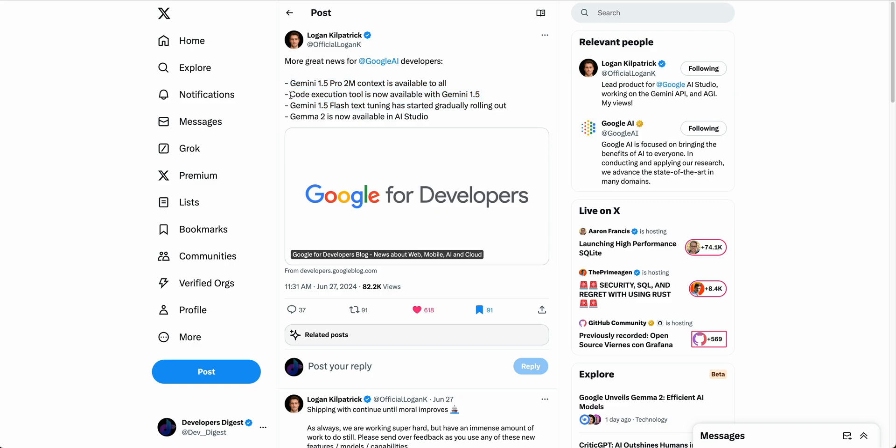Google has also made code execution available directly within Gemini 1.5, and it is completely free. You're able to actually execute Python code using their developer API without incurring additional costs for the code execution tool. You'll still be billed for input and output tokens as usual, but you don't have to pay a premium for leveraging this code execution feature, which is a really great offering.